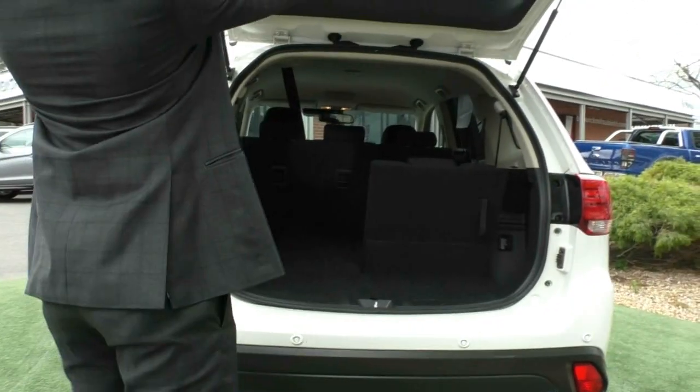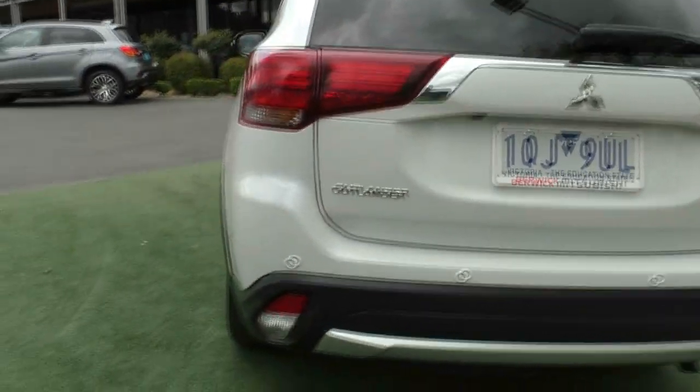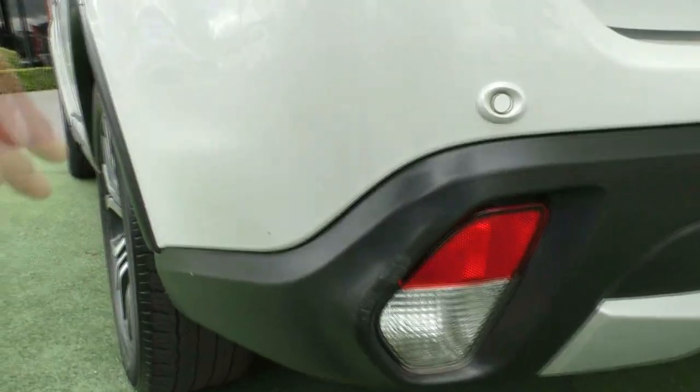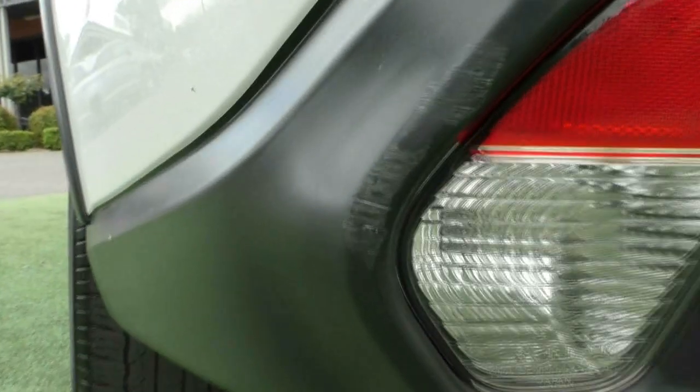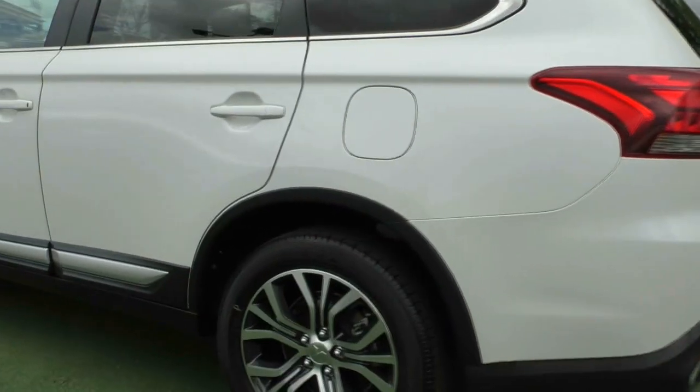Colour matched rear parking sensors here, and I will point out — just because I'm being super picky — there is one very minor scuff there, but nothing really too concerning because it is on the plastic, not in the paintwork. The paintwork all the way along this side is in really good condition.